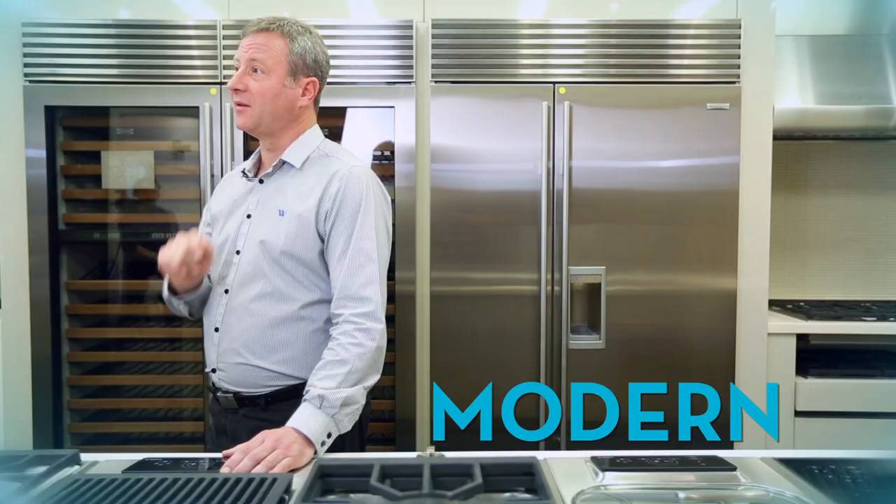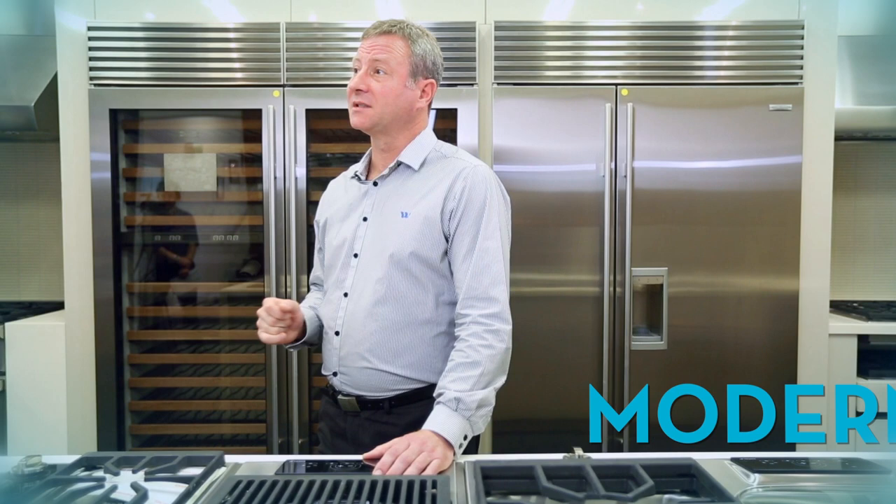Refrigeration — Sub-Zero being one of our premium brands. A lot of the Sub-Zero range builds into cabinetry and creates that very modern look.